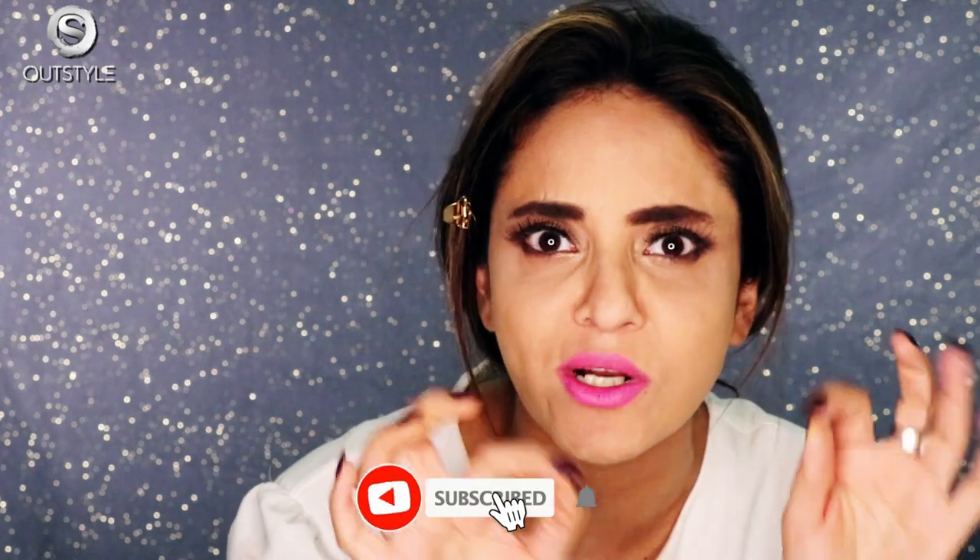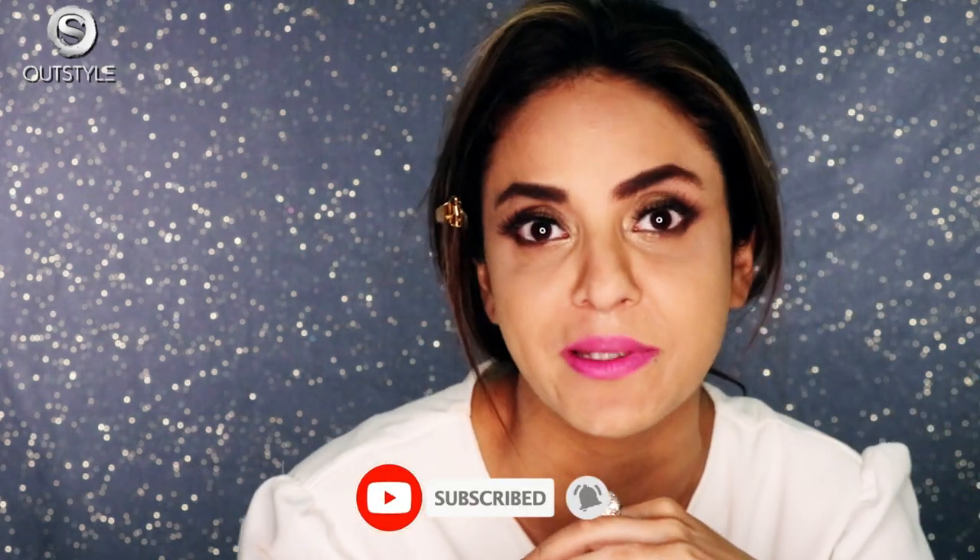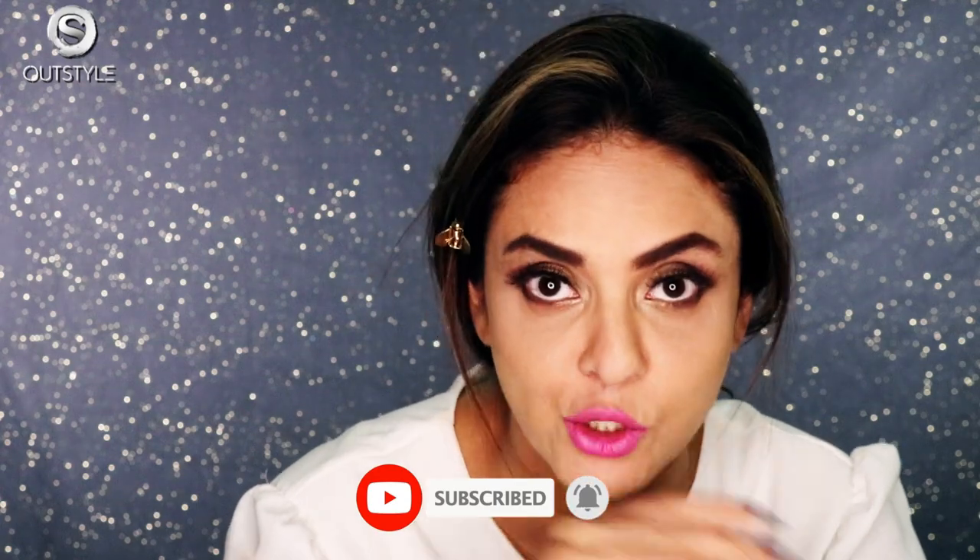If you are sick and tired of buying lipsticks like me, please watch this video. Hi and welcome back to OutStyle once again. I am Nadia Khan — subscribe to my channel and click on the bell icon so that you are notified whenever a new video comes.